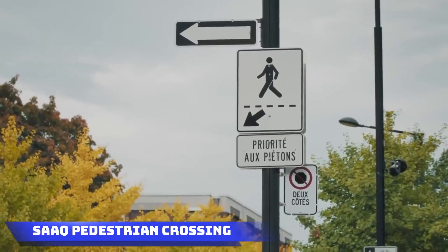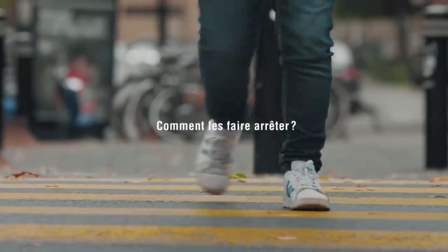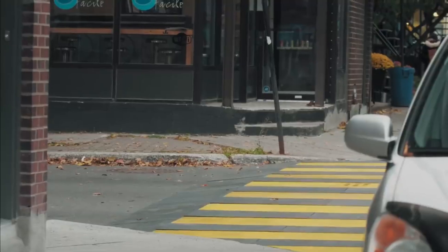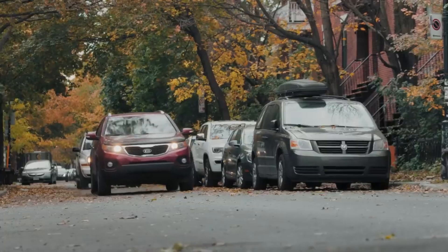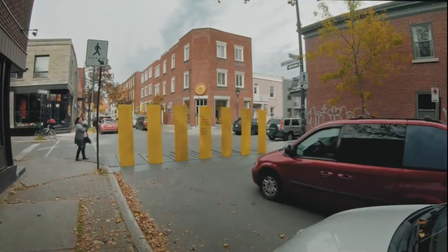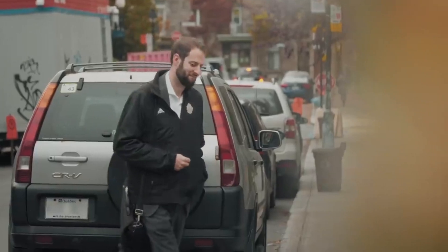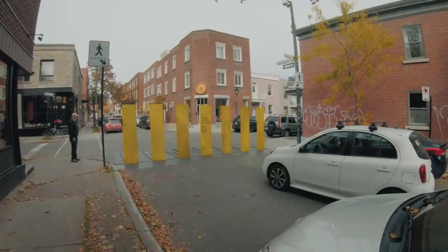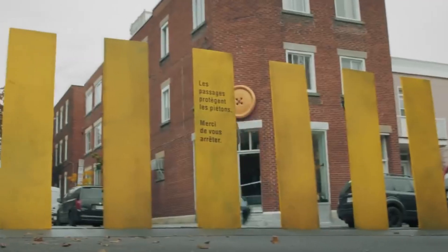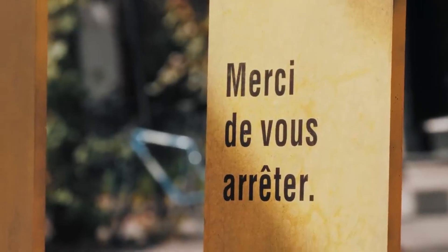Quebec Hit Pedestrian Crossing: in Quebec, an innovative crosswalk solution has emerged to encourage driver courtesy on the roads. This crosswalk features rising plates that serve as a visual reminder for drivers to exercise consideration. These plates also play a functional role in organizing one-way traffic, making them particularly suitable for roads with widths up to 6.5 meters. Quebec's implementation of this unique crosswalk design reflects a commitment to creating a safer and more organized road environment while emphasizing the importance of courteous driving behavior.